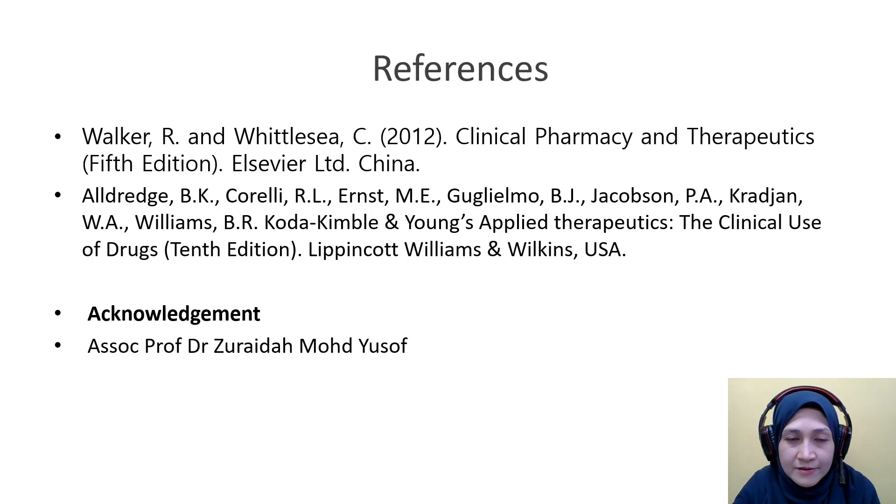That is all for this session. These are the references. If there are any questions, please let me know. Thank you.